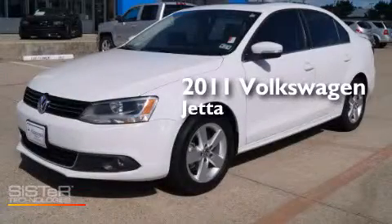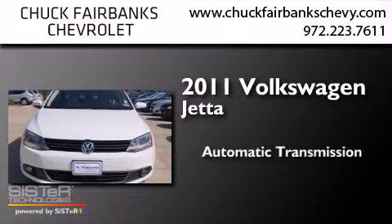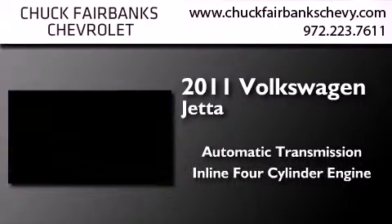This is a 2011 Volkswagen Jetta. This four-door sedan has an automatic transmission and an inline four-cylinder engine.